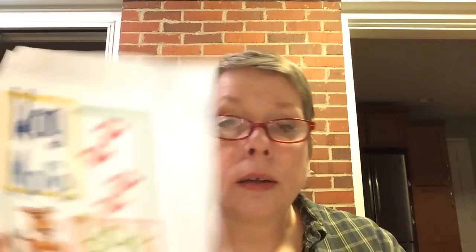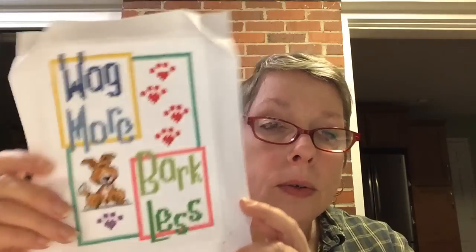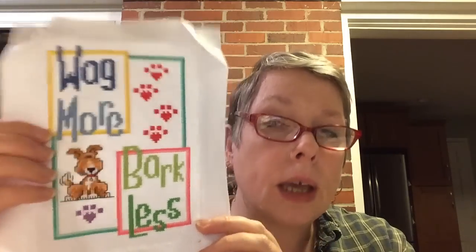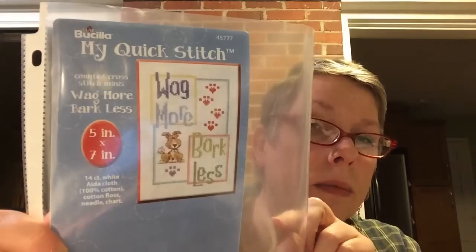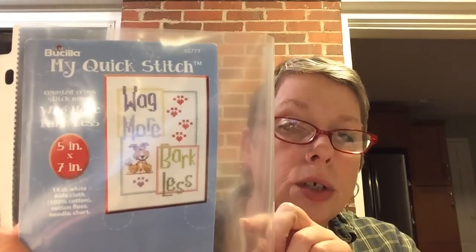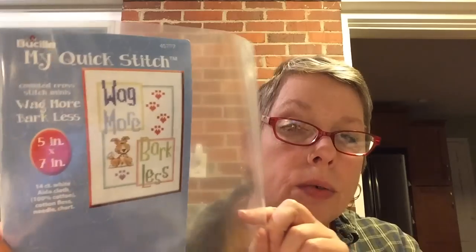Let's start first with what I wanted to throw across the room. I have done Wagmore bar class — it was a Busilicate. The floss was marginal; I managed to get through it just fine with Thread Heaven. This was my on-the-go piece that I took to the pool with me last summer, and I did manage to get it done. Cute little dog — loved the little dog.